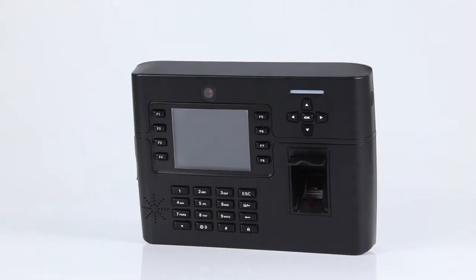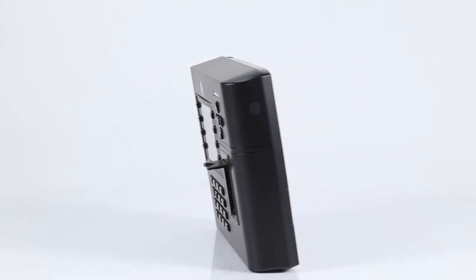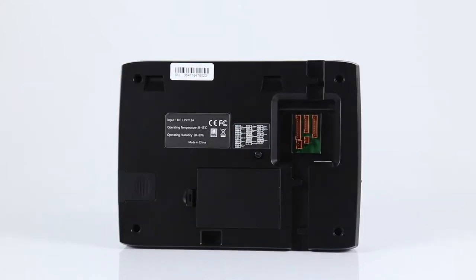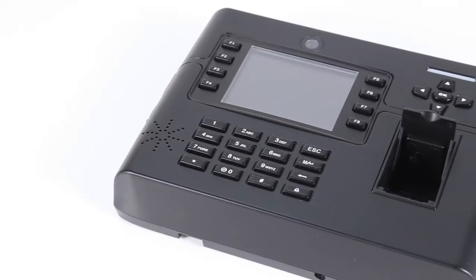Model TFT900 is a 3.5-inch TFT high-definition LCD screen, new version of intelligent fingerprint, time attendance, and access control system.